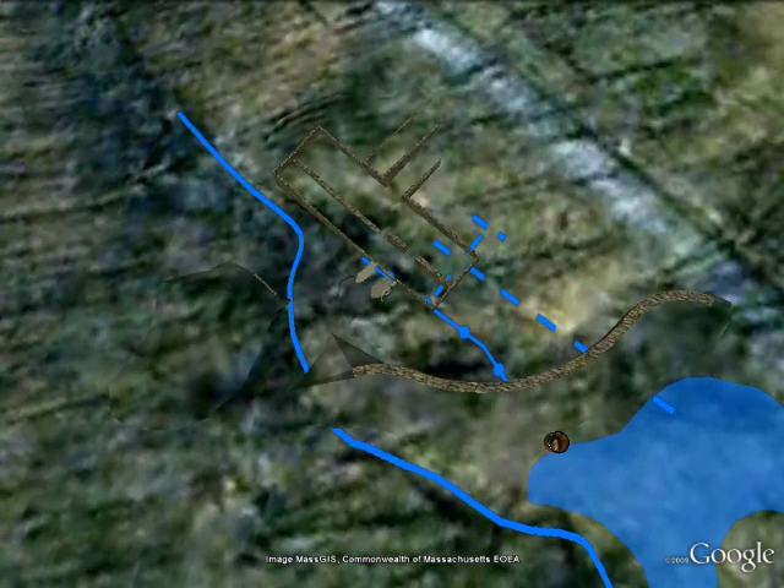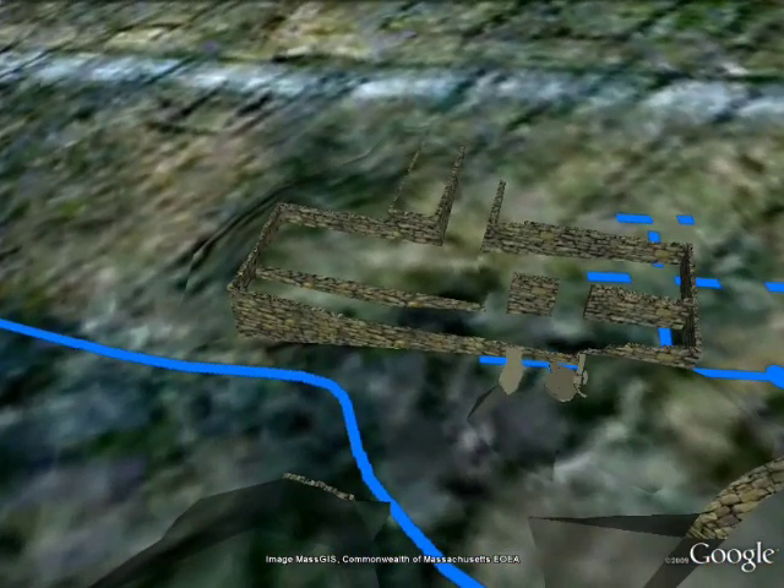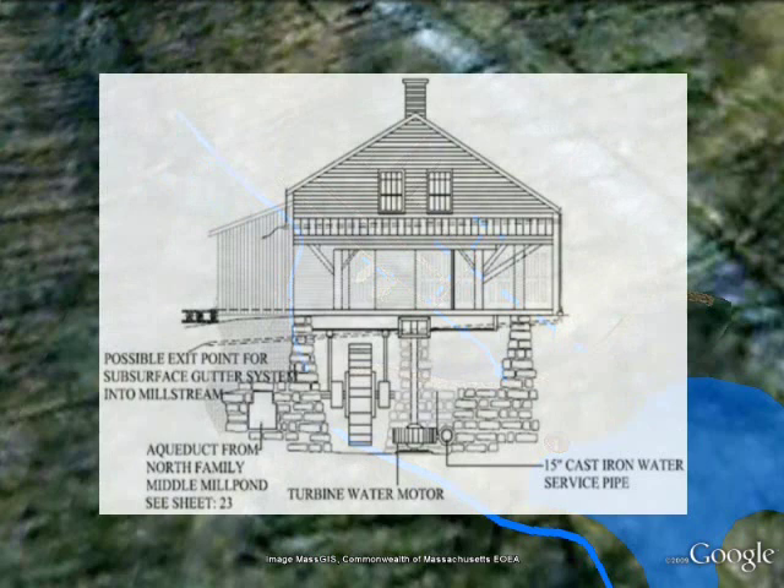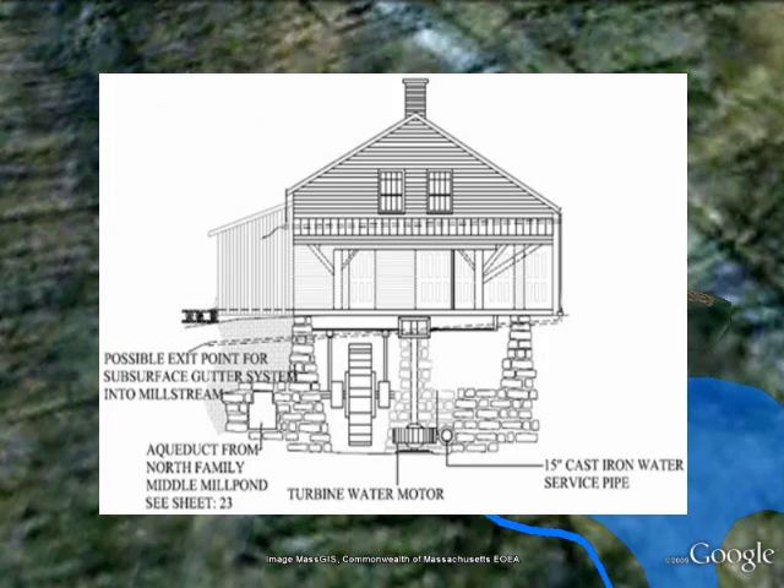Water from the middle mill pond was then conveyed underground through another aqueduct under the stone dam into a natural stream bed along the south side of the lumber and grist mill. This substantial aqueduct, perhaps the largest in the village, is over five feet tall and three and a half feet wide in places. This water was used to power a wheel for sawing lumber and grinding grain. Later on, water service to the lumber and grist mill's turbine was provided through a cast iron pipe, as detailed in this drawing.